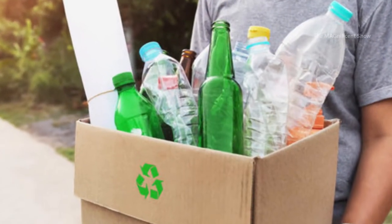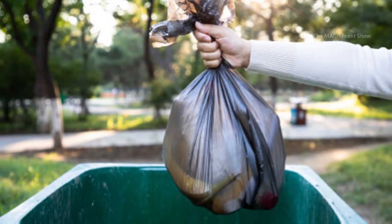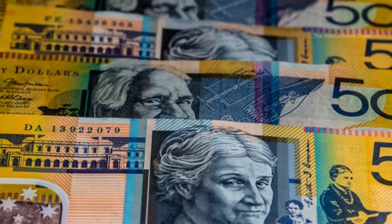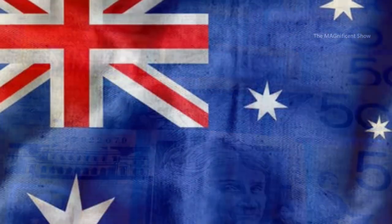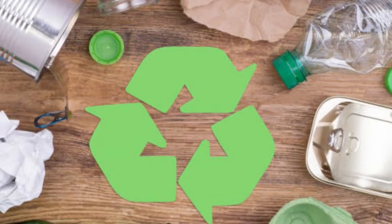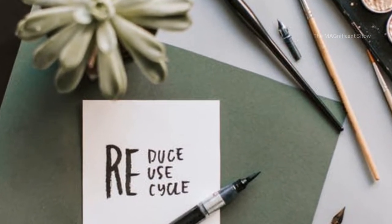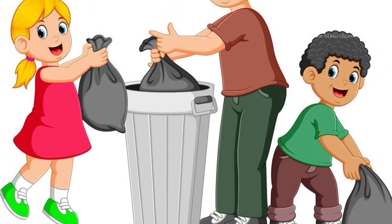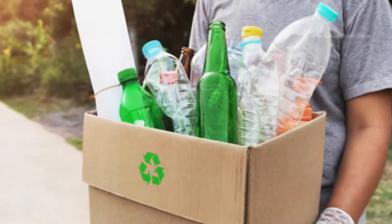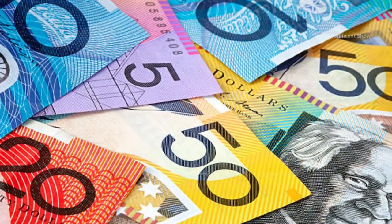Here comes an important thing about disposing recyclable containers and bottles by ourselves. When we collect all the recyclable waste at home and hand it over to a recycling company, we can receive some amount of money for that. This process is implemented by the Australian government and recycling companies to encourage people to collect recyclables rather than throwing them and polluting the environment. People who collect recyclables themselves and hand them over are rewarded with a certain amount of money per bottle or container.